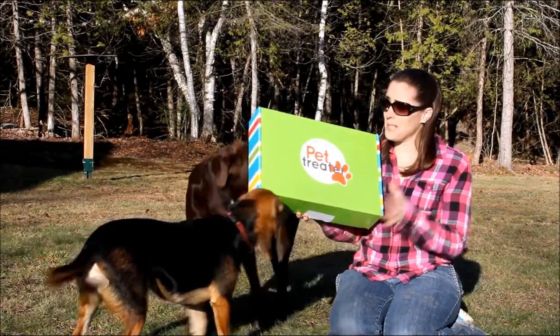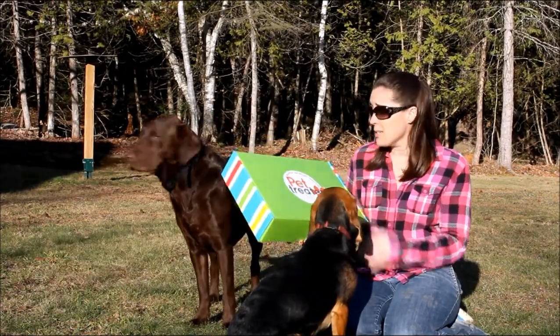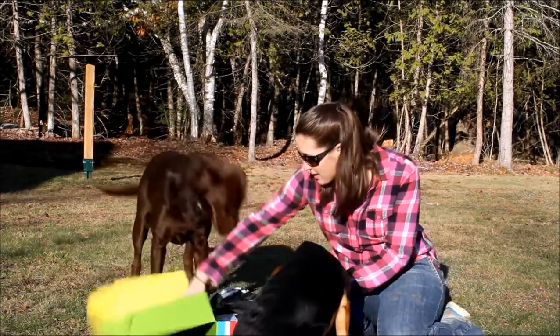Hey guys, Samantha from Top Dog Tips, and here I have the October 2017 Pet Treater box. I'm going to open it now with Sadie and Molly. As you can tell, they're excited because they know what comes in these boxes.